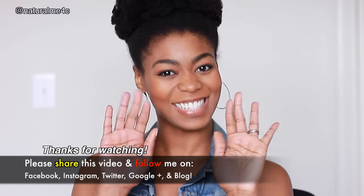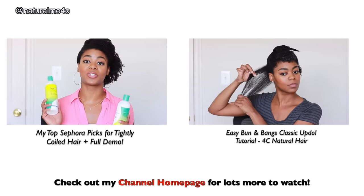And that is it, y'all — it's time to work! I hope you enjoyed this natural-looking makeup look and give it a try for yourself. Don't forget to like, share, and subscribe for more videos. I'll see you very soon in another one. Take care. Be sure to check out my channel homepage for lots more to watch.